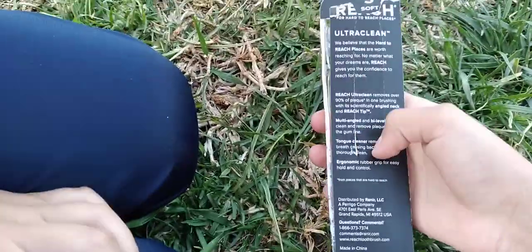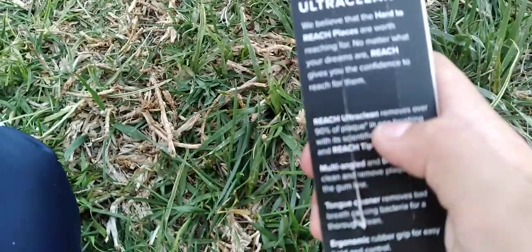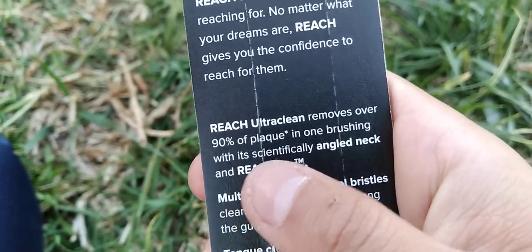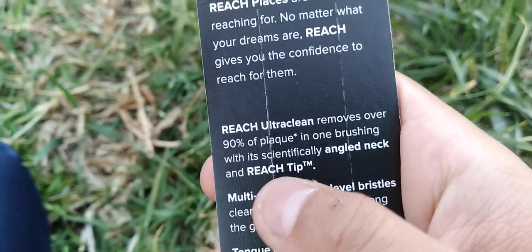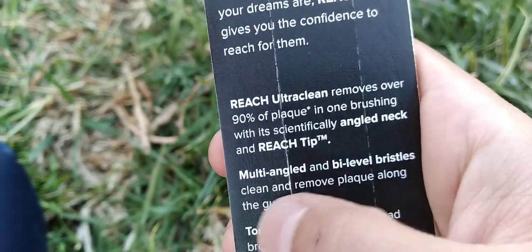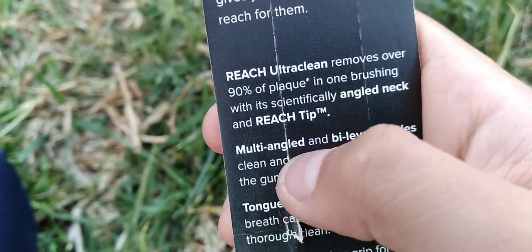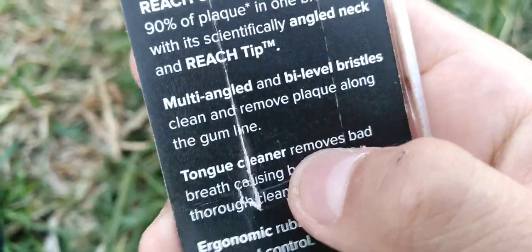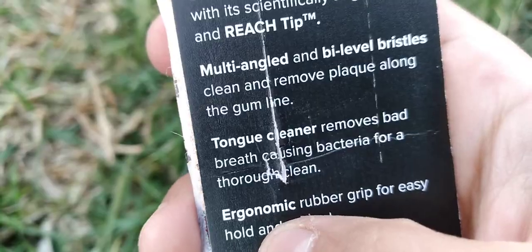These have some instructions here — you can read it: Reach Ultra Clean, removes over 90% of plaque in one person with its scientifically angled neck that reaches the tip. Multi-angled bio-level bristles clean and remove plaque along the gum. The tongue cleaner removes bad breath-causing bacteria for a thorough cleaning.